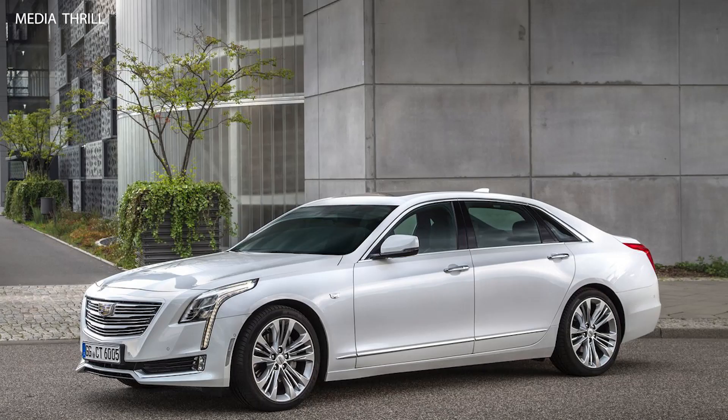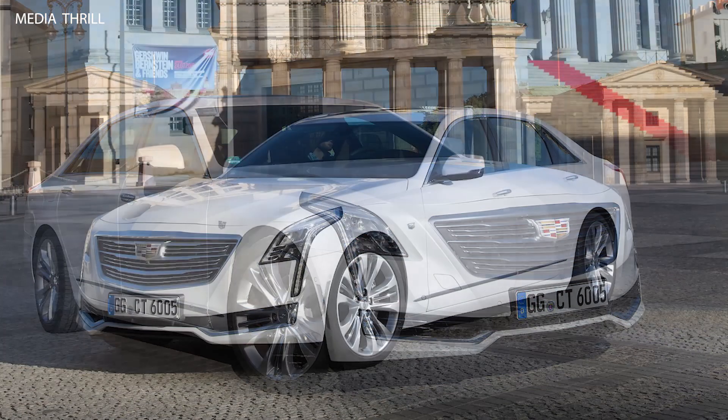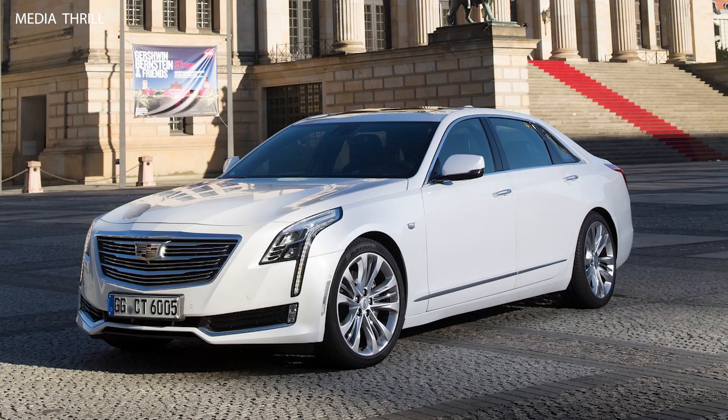Rear-wheel drive (RWD) and all-wheel drive (AWD): the CT6 is available with both rear-wheel drive and all-wheel drive configurations, giving drivers options based on their preferences and driving conditions.